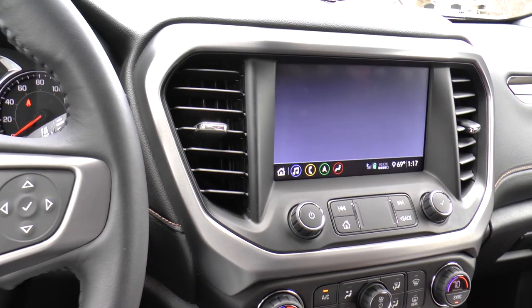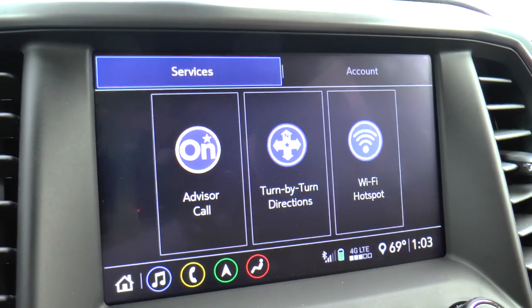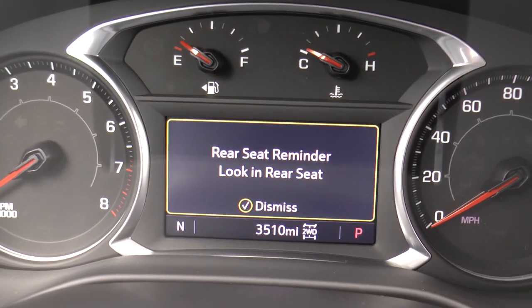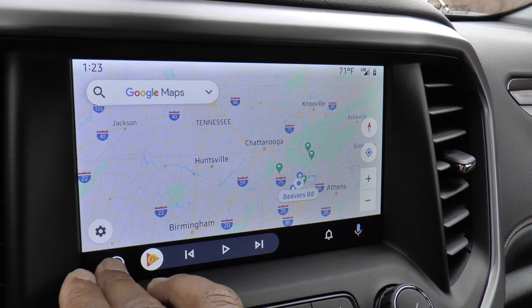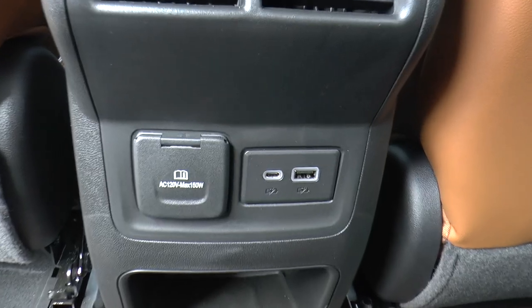Also included are active noise cancellation, improved voice recognition — "What would you like?" — OnStar services with 4G LTE Wi-Fi, rear seat reminder, Android Auto and Apple CarPlay, and some power outlets to keep your devices charged.